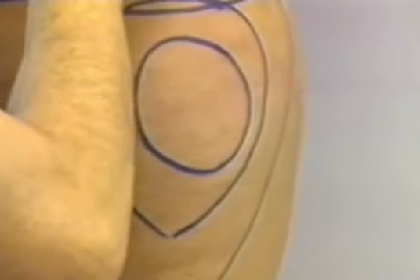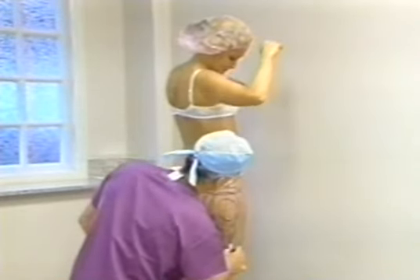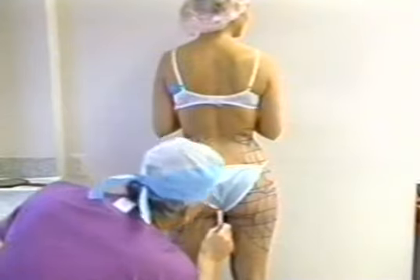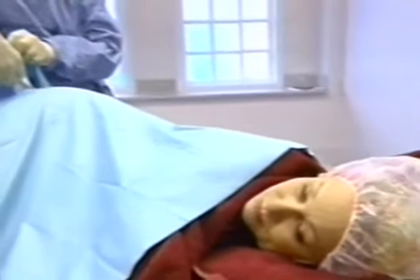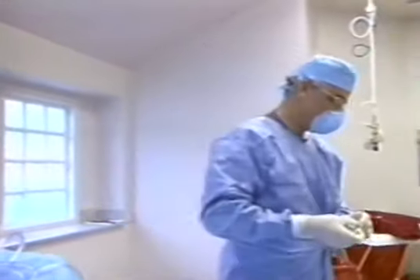Before beginning the surgery, Dr. Klein draws two kinds of lines on Christy's body. The round circles identify the deepest fat areas. The straight lines tell the nurses where to inject the anesthetic solution. 'Now I know what a coloring book feels like.' The patient is draped with a sterile sheet and we'll start doing liposuction. 'Goodbye, thighs. I'm so sorry. Goodbye.'